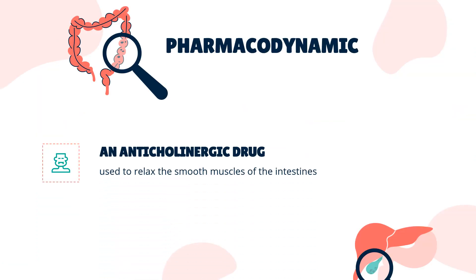Pharmacodynamics: Dicyclamine is an anticholinergic drug used to relax the smooth muscles of the intestines. Its duration of action is not especially long, as it is usually taken four times daily, with individual doses of 20–40 mg orally or 10–20 mg by intramuscular injection. Dicyclamine should not be administered intravenously.